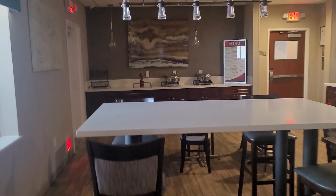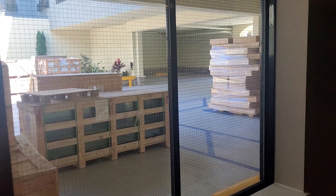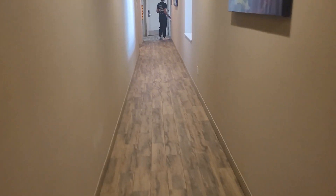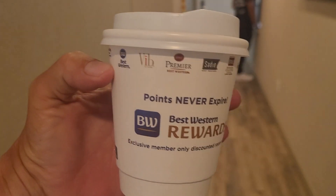We are at the Best Western at the Long Beach Convention Center. The view outside is pallets and a couple of forklifts. This is the breakfast nook — they have a coffee machine that even makes espresso, which is nice. Their coffee is very hot.